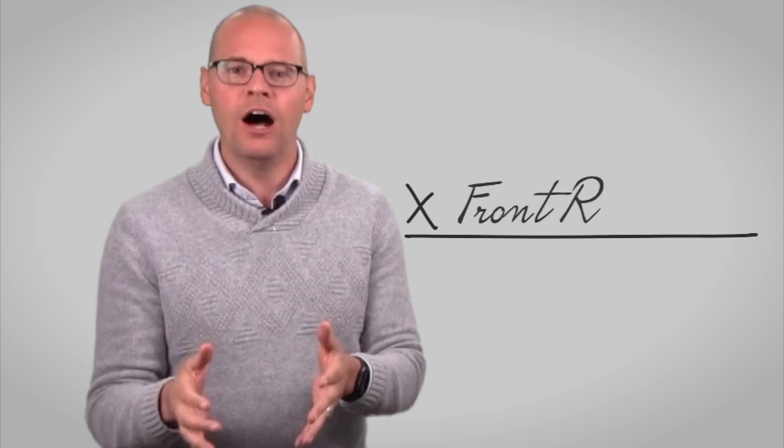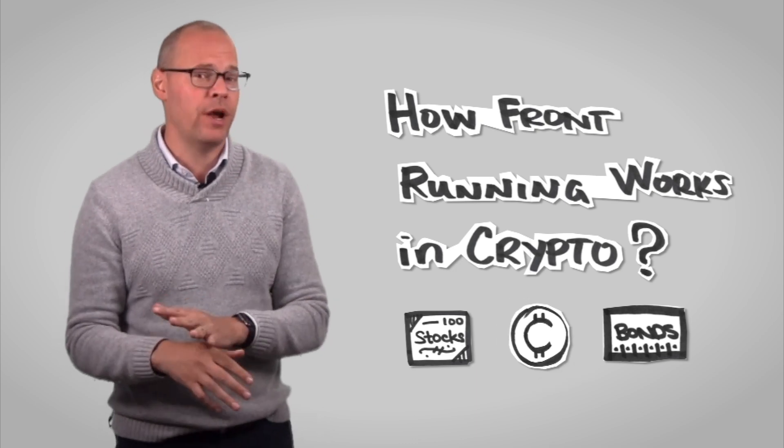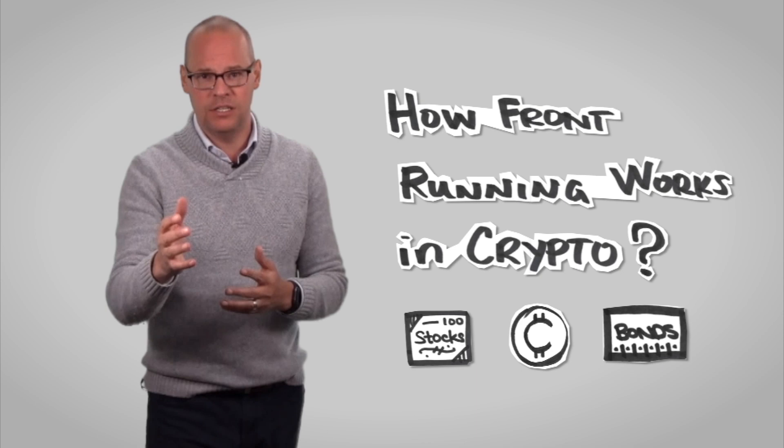In this video, we're going to take a look at what front-running is. I want to give you a template so you can recognize the transactions that are the signature of a front-run transaction. Next, I'm going to talk about how it works in crypto. Front-running has been around in the security markets for ages — stocks, bonds, you name it. But we're going to look at how it happens in the crypto market and how it's even more important and relevant in crypto today than maybe in any market ever before.